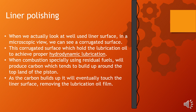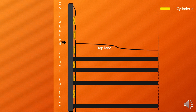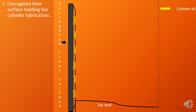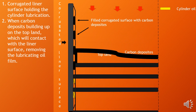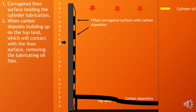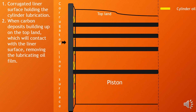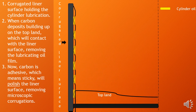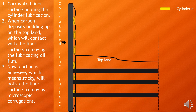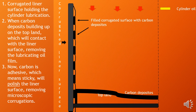For further clarification, we will see the next animation. As you can see in this diagram, the corrugated liner surface is holding the cylinder lubrication. When carbon deposits build up on the top land, they contact the liner surface, removing the lubrication oil film. Carbon is adhesive — meaning sticky — and will polish the liner surface, removing microscopic corrugations.